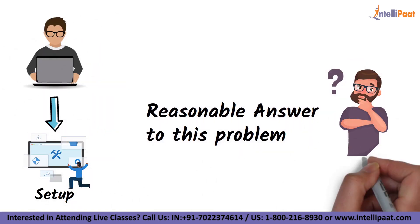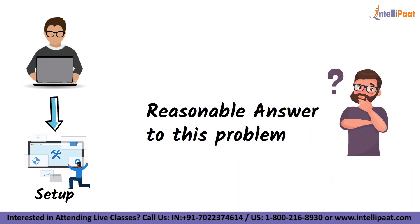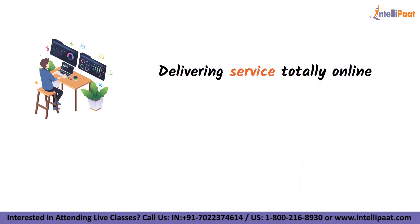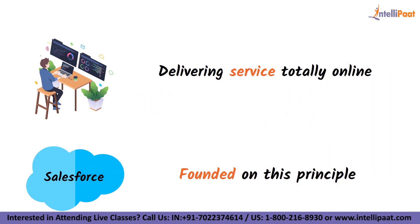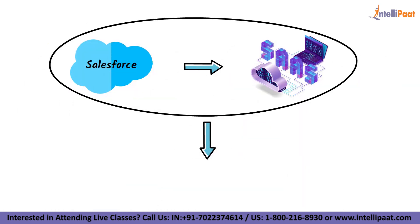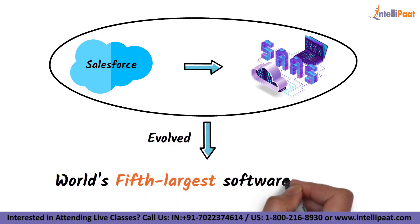What is the reasonable answer to this problem? Creating affordable CRM software and delivering it as a service totally online. Salesforce was founded on this principle. Salesforce began as a software-as-a-service company and has since evolved to become the world's fifth largest core software company.